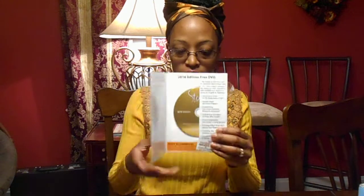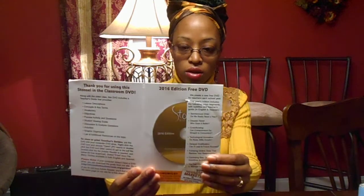I also have a DVD for educators. You get one free DVD every year. When I first started, I already received about three of them from last year, so this is my free one for the year 2016. It talks about many different things. I haven't had a chance to look at it yet, so I can't really tell you what I think about it, but it was free.